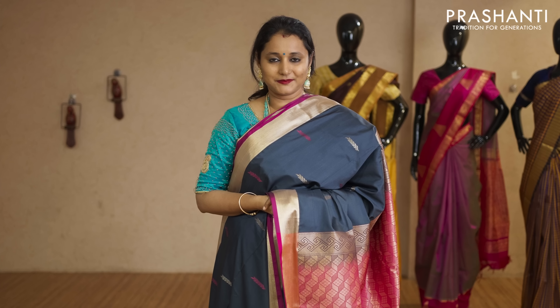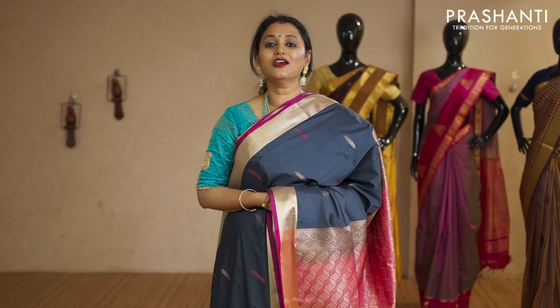All these sarees are available in our website. We have much more unique colours and designs that are uploaded. You can log on to www.prasanthisarees.in to take a look at the entire collection. You can also click on the link in the description box, which will directly take you to the collections page. Thank you for watching this video. Have an interesting shopping experience at Prasanthi.